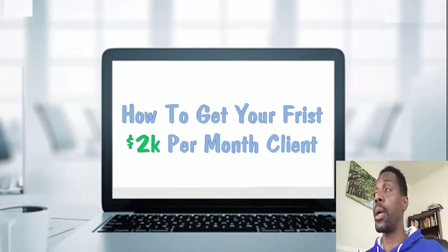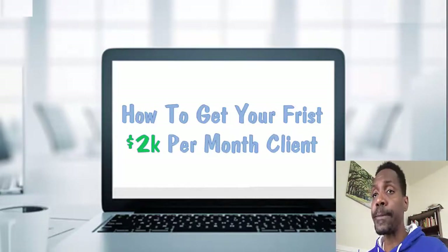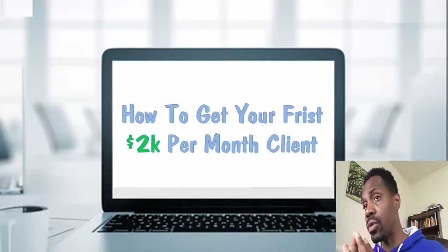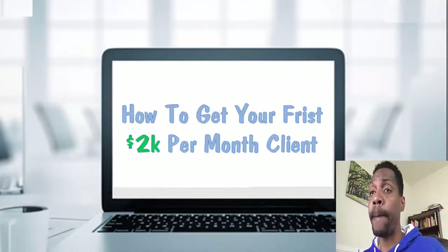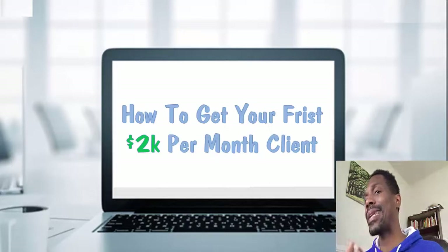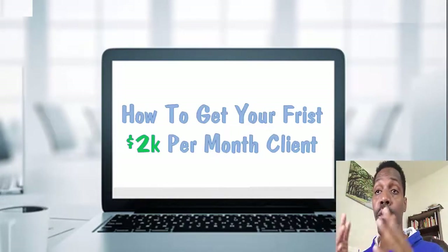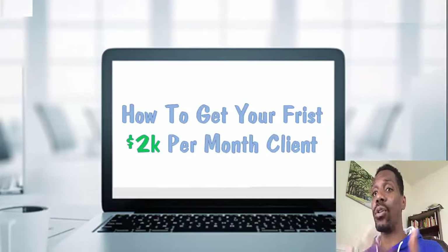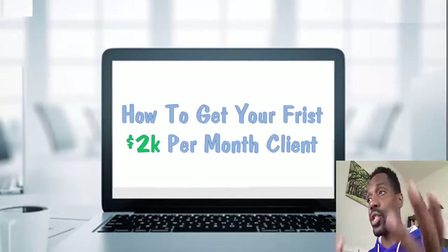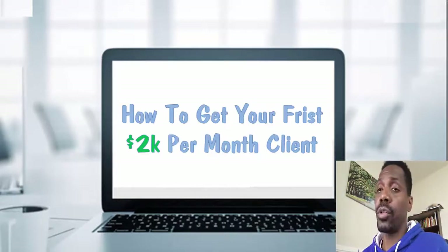Perhaps you want to quit your job. Maybe you want to get out of debt. Whatever it is, this video is going to help you accomplish whatever you're trying to accomplish in your social media marketing agency. The good news is this: I struggle too, but here's the common denominator — don't quit. Do not quit. You stumbled upon this video for a reason. That means you're serious. You want to continue to keep going. And here's the solution — let's get right into how to get your first $2,000 a month social media marketing client.